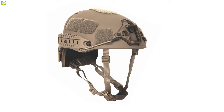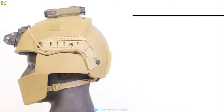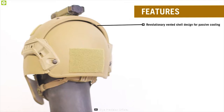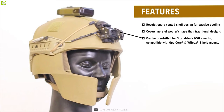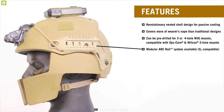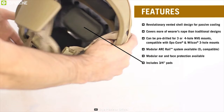Meet the Airframe Helmet from Crye Precision, a tactical ballistic helmet that offers a lightweight design and sets the standard in protection, comfort, and modularity. It comes with a revolutionary vented shell design that delivers passive cooling and can reduce the damaging effects of explosive blast waves. This helmet can be pre-drilled for three or four hole night vision goggle mounts, fully compatible with OpsCore and Wilcox three-hole mounts. It also offers a modular arc rail along with a modular ear and face protection system.